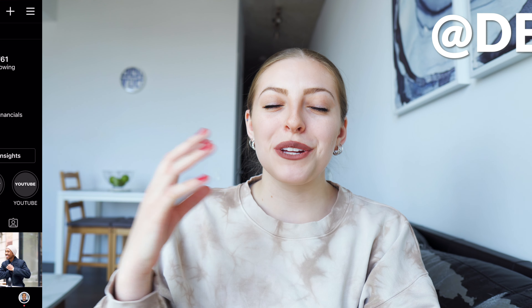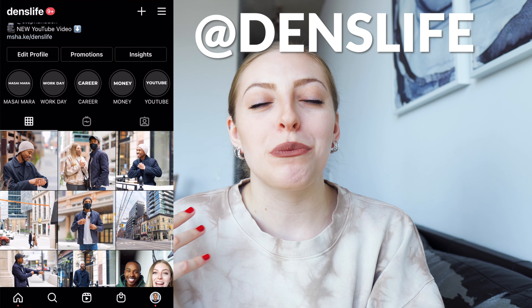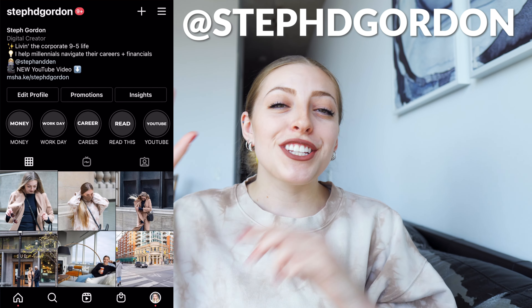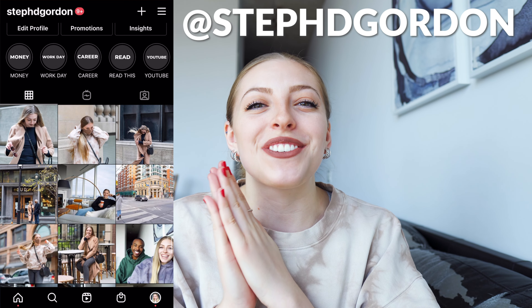Hey guys, you're back with Steph and Dennis and today we're talking about what you need to know before tax season. The Canadian tax due date is April 30th, 2021 for most Canadians, and for self-employed people it's June 15th. So we thought it was the perfect time to start talking about what you need to know before and about filing your taxes, what's new in 2021 when it comes to taxes, and just everything related to taxes.